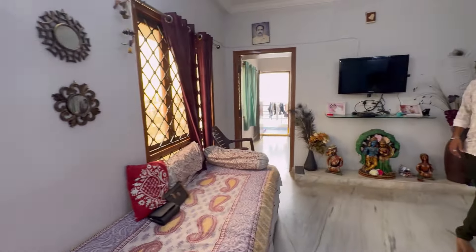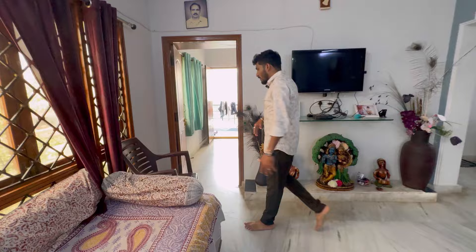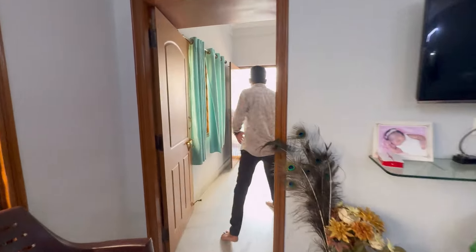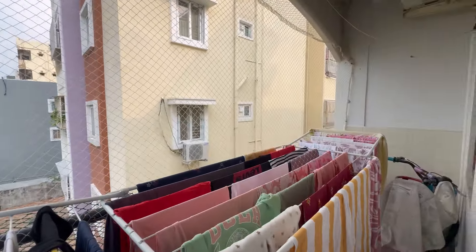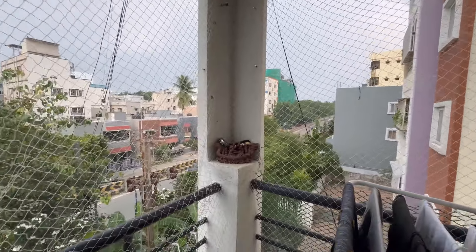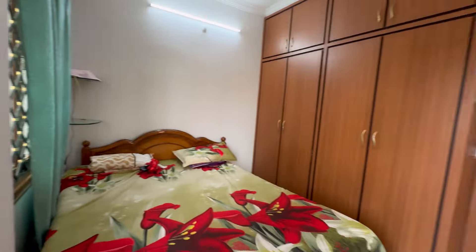Here we are covering this flat on the 3rd floor. We are covering the bedroom and the balcony, with woodwork and false ceiling. This flat has UDAS, 44 score, and 8x mags are available.